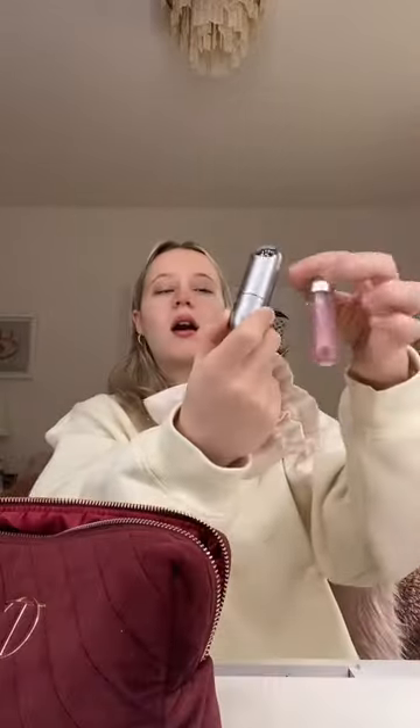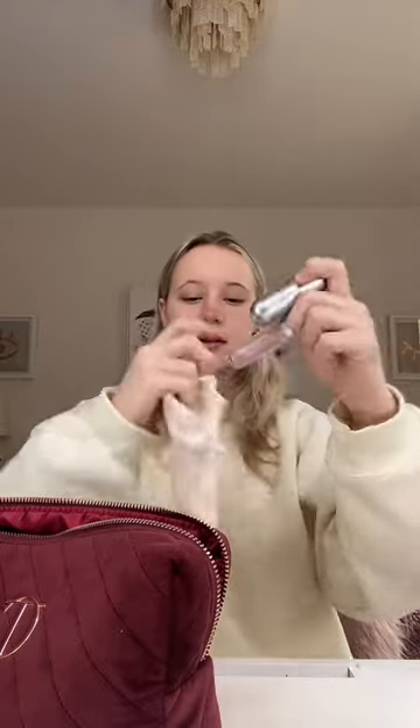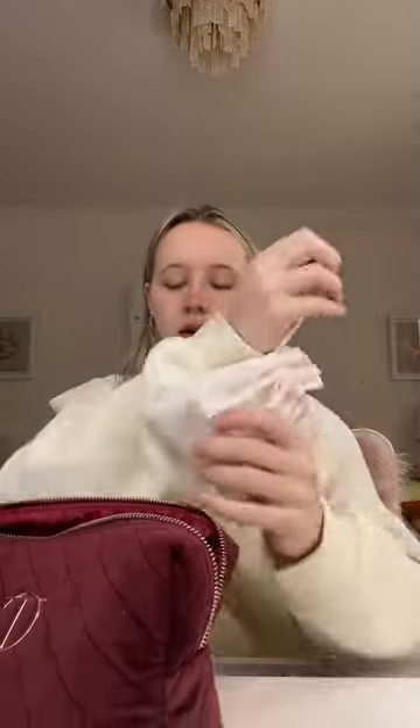Almost forgot my blushes. I'm going to bring the Charlotte Tilbury cream and this Dior powder. I'm bringing the R.E.M. Beauty lips and I'm putting them in this Dior tote because look how dirty it is — I just don't want the lips to spill inside my makeup bag.